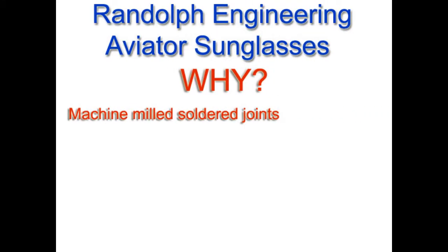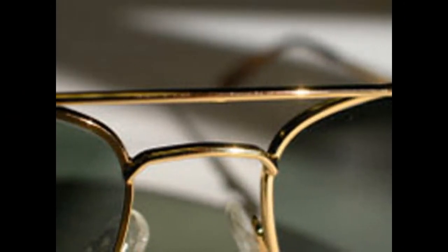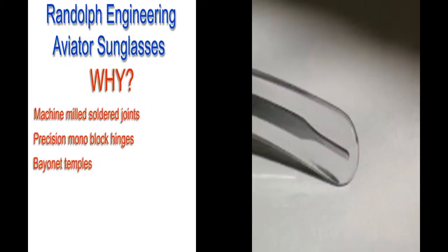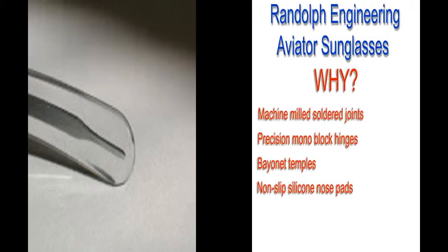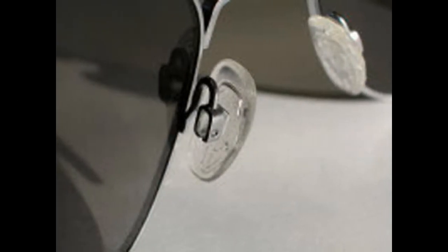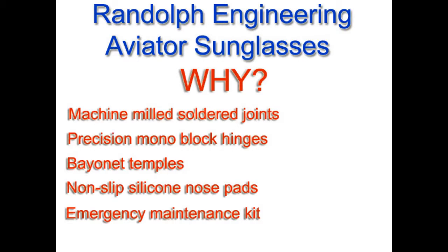Randolph Engineering aviator sunglasses — why? Machine milled solder joints, precision monoblock hinges, bayonet temples, non-slip silicone nose pads, and an emergency maintenance kit.